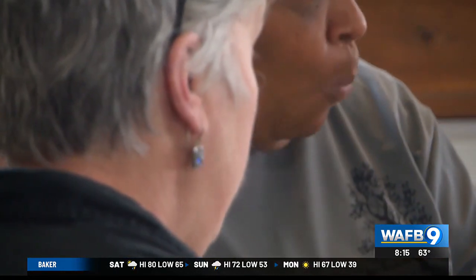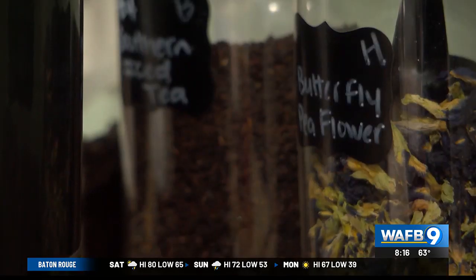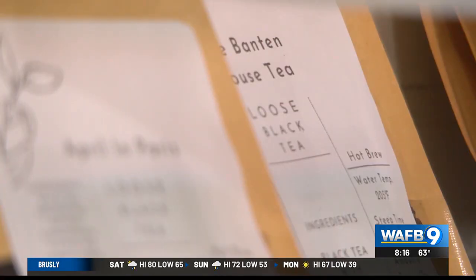Powell completed the full tea training program — tea sommelier — online through the World Tea Academy. Now a trip to Jackson can take you around the world with just a few sips. They get their tea from China, Sri Lanka, and some from South Africa.